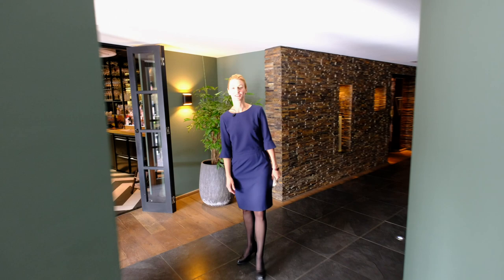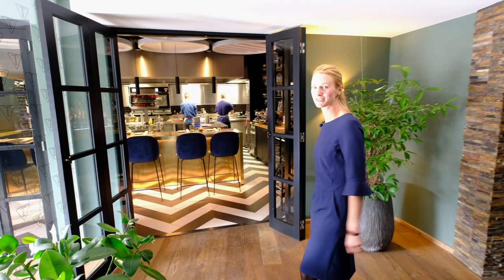This way please. We started in August 2016. In this area, the kitchen room, we realized in April 2017. Please come in.